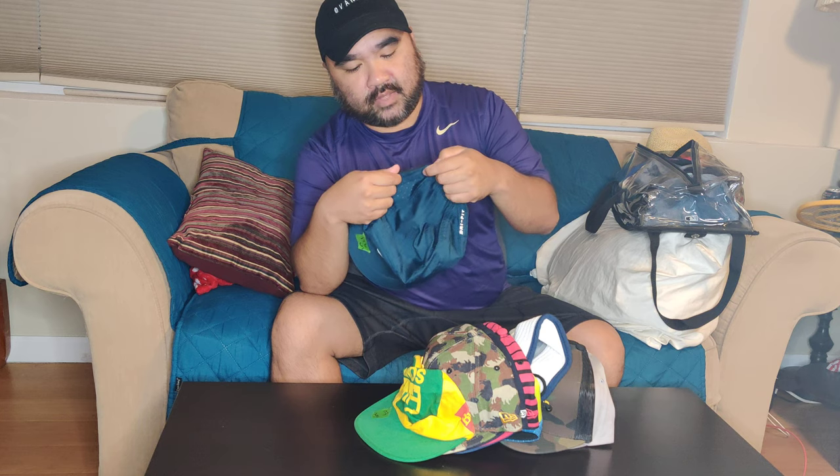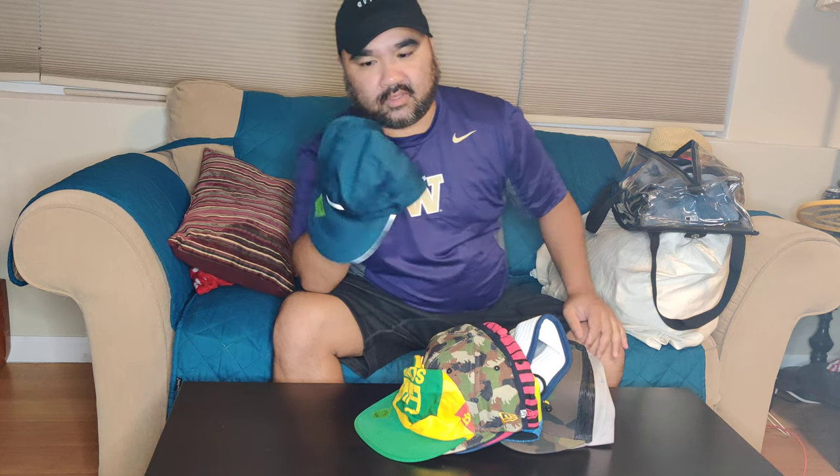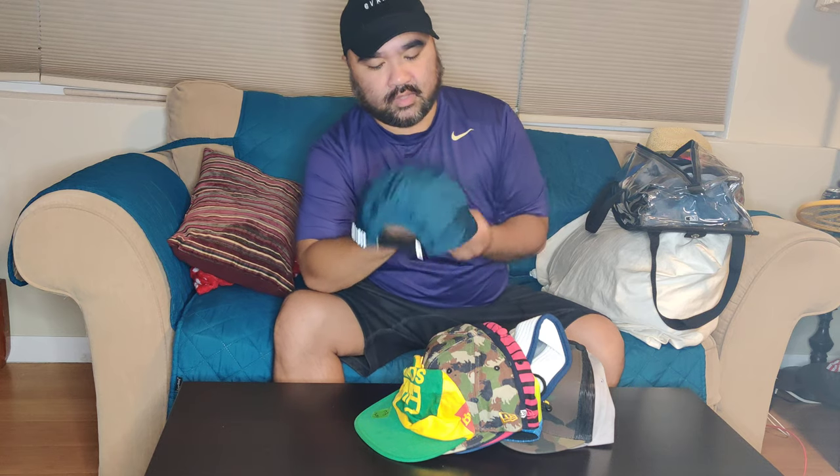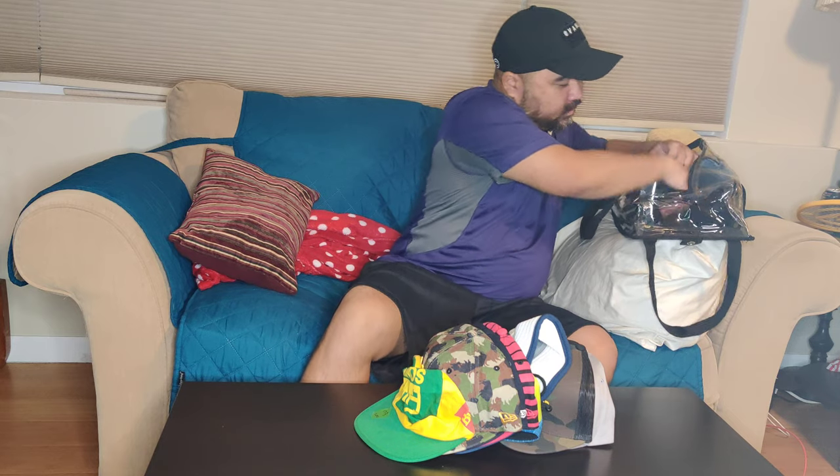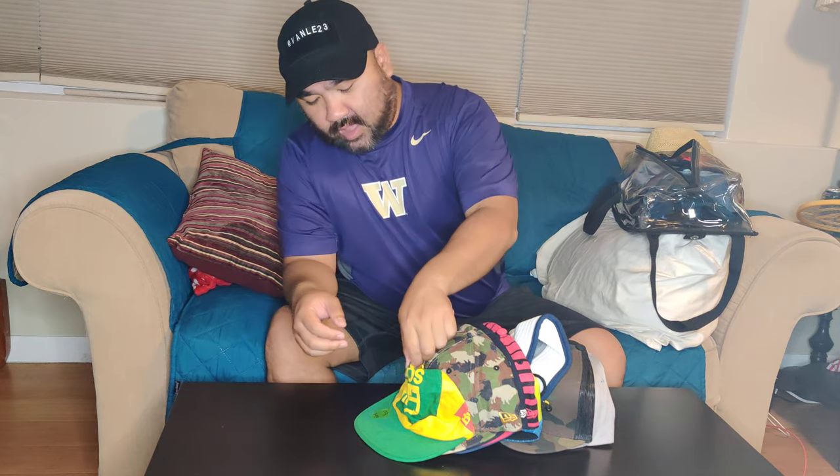Got this at a Nike outlet — I believe this is a Tailwind version. It's a Tailwind Dri-FIT Nike cap with a velcro enclosure. Good for the summertime or for running.